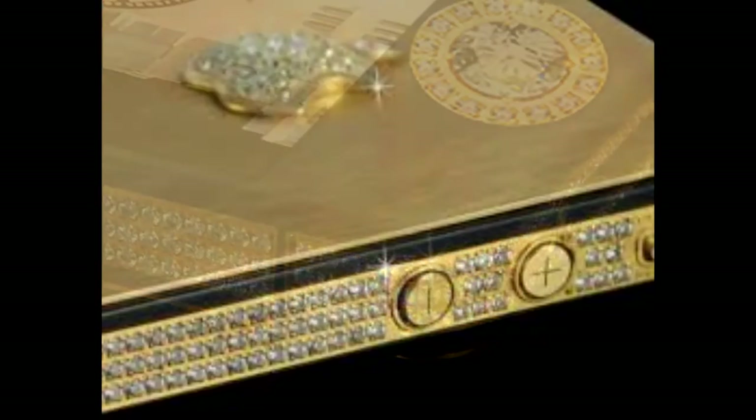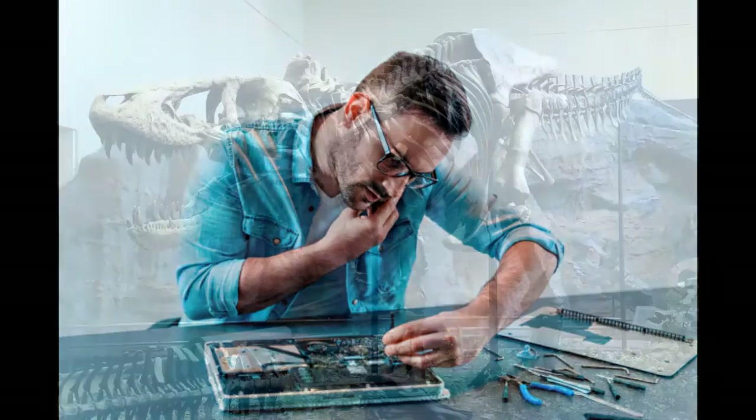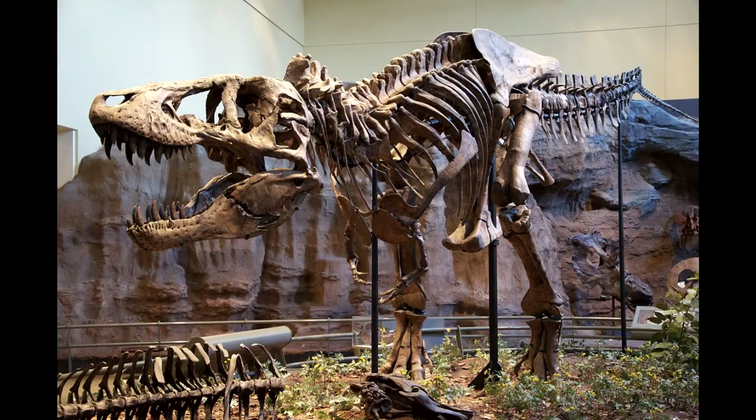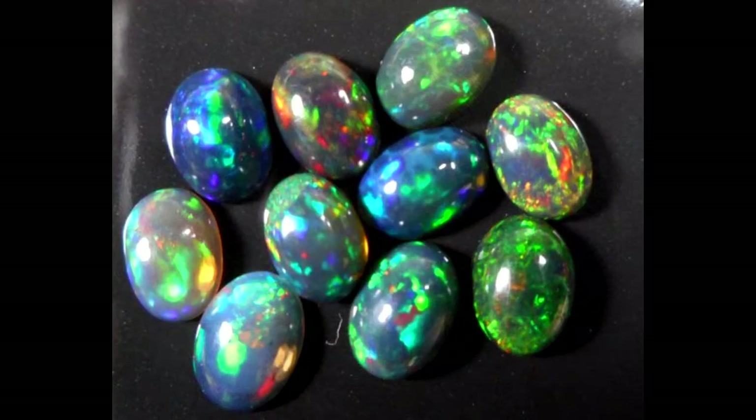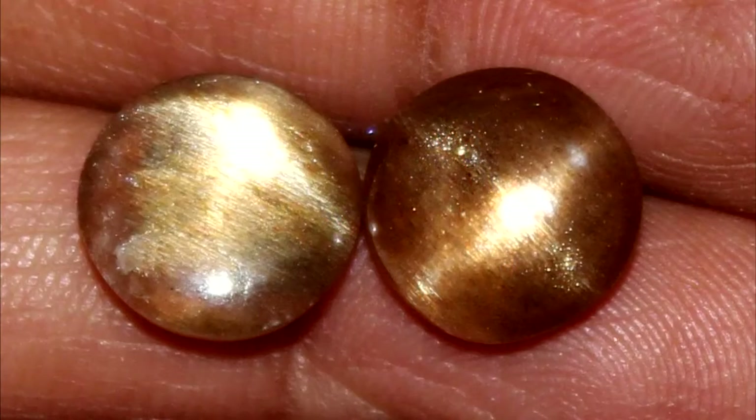What makes Stuart Hughes' crazy creation stand out is that the casing the smartphone comes in actually has dinosaur bone inserts. The luxury designer notes on his website that the packaging is made of solid platinum, with polished pieces of original dinosaur bone from the T-Rex, along with rare stones such as opal, petersite, sheroite, rutile quartz, and the star sunstone.